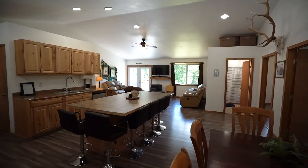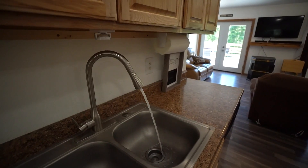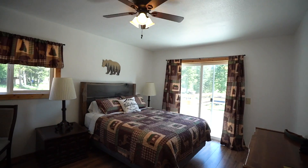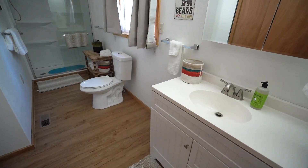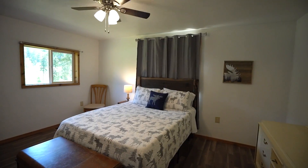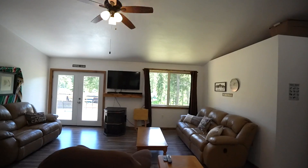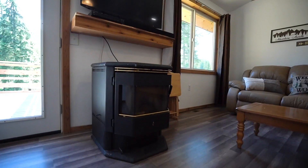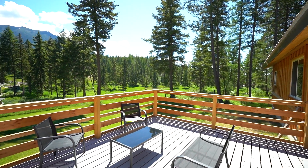Sitting on just over two acres, this cedar-sided three-bedroom, two-bath home has beautiful mature landscaping and stunning views of the Swan Mountain Range. This home is just over 1,500 square feet and features single-level living, beautiful hardwood flooring, a large pantry, a pellet stove, Trex decking, central AC, and so much more.